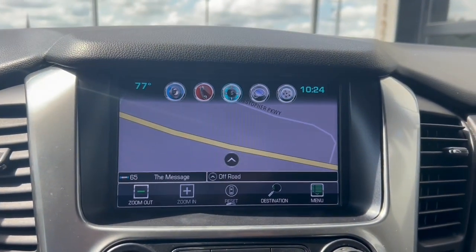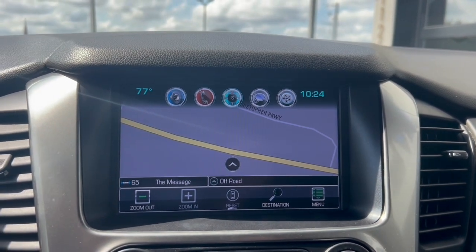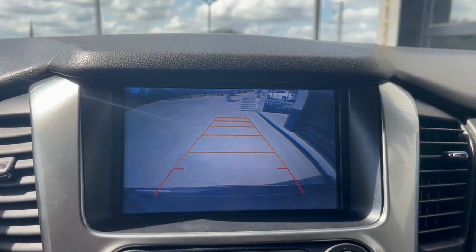Turn-by-turn navigation of course is integrated, and this thing is going to have a backup camera too — it's a Premier, for crying out loud.